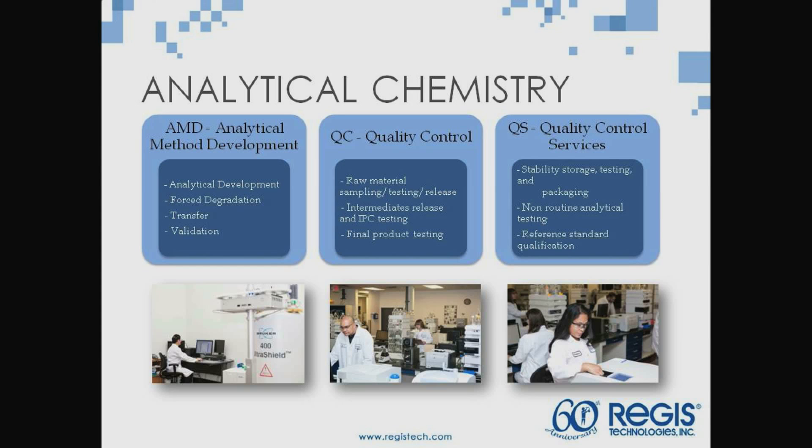Another area that we're very strong in is analytical. When I joined the company, the analytical was TLC and melting point, but now it's much more advanced. The FDA will have a very good understanding of the process and of impurities, so we have a great analytical team that supports the process all the way along. One thing that's been interesting is analytical impurities — we've done that by separating them, and this team has also made some impurities for people. The FDA requires companies to have a real good understanding of the process and impurities, even potential ones.